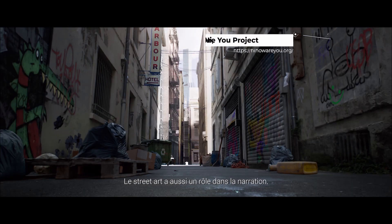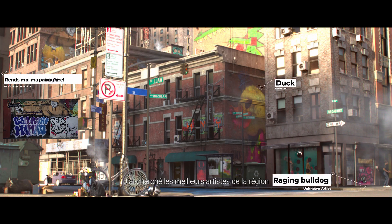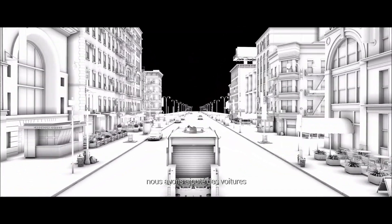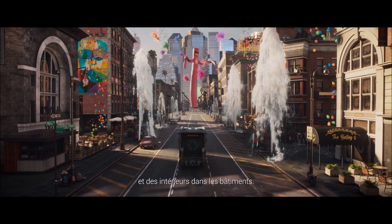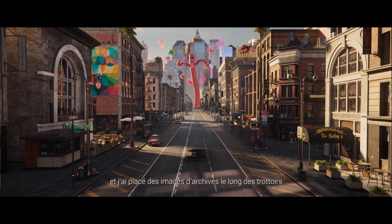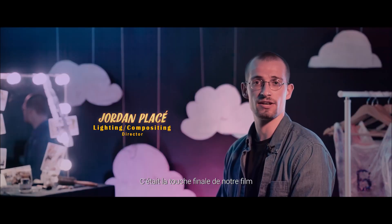Street art also had a role in the storytelling. I looked for the best artists in the area and projected their work directly onto the buildings. To enhance the richness of the final scenes, since it is full CGI, we added people and cars as well as building interiors and shop windows. To gain realism, I projected lots of details on the ground and on the buildings, and placed stock footage along the sidewalks to make the city more lively.